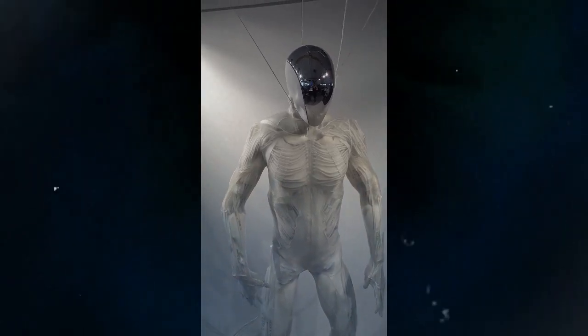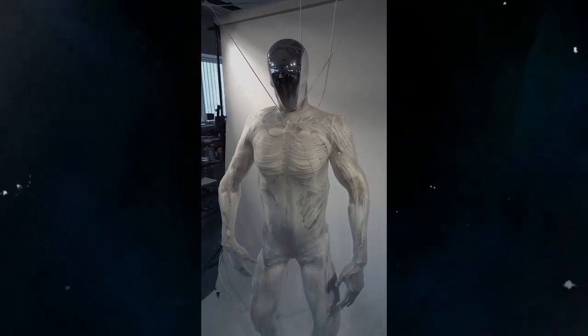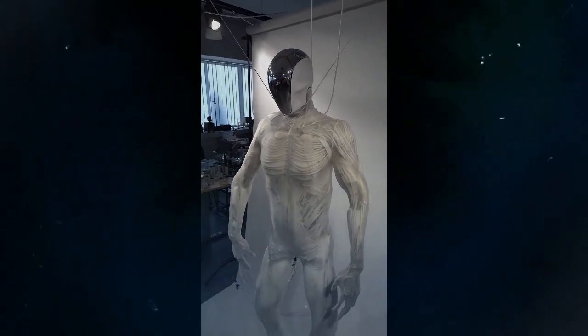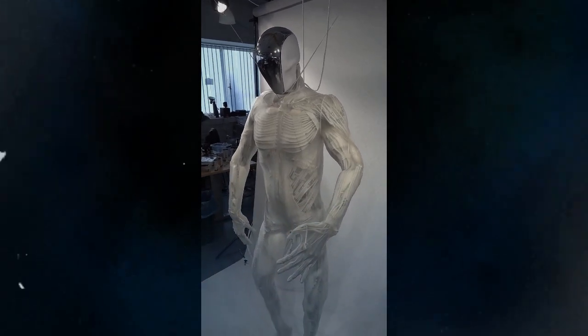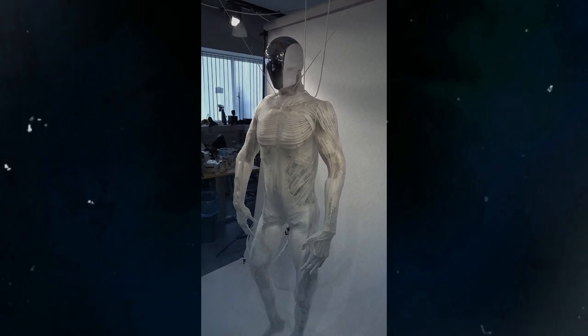The robot also features more than 200 degrees of freedom and is equipped with 500 sensors that provide real-time feedback on its position, force, and pressure, enabling it to interact with its environment in a human-like manner.